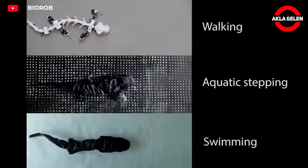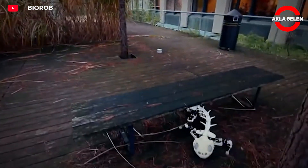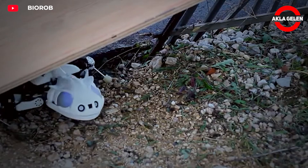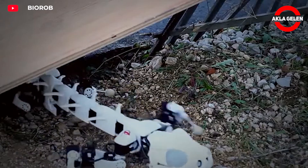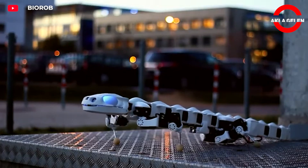The bone structure and joint positions were modeled using x-ray images of a real salamander. It is equipped with 26 independent motors and can move in multiple directions flexibly thanks to its 3D spinal structure. It can walk on land and swim in water.